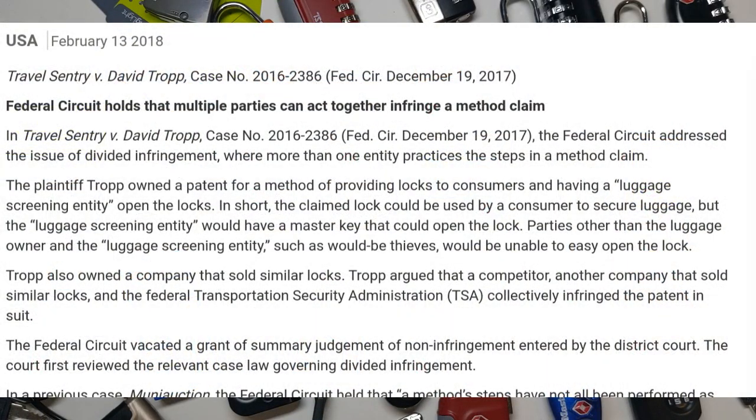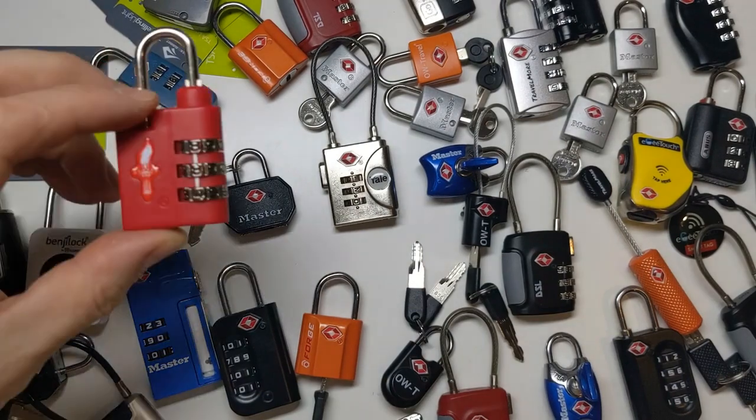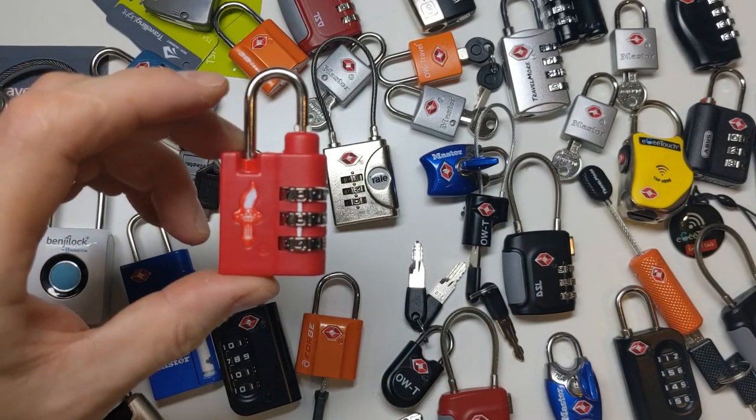To infringe a patent, you have to be doing all the things described in at least one of its claims. The TSA and Travel Century were doing that between them, but neither one of them was doing it on their own. So Tropp's case was lost. And now, if you fast forward to 2021, these Travel Century locks are everywhere, and Tropp's Safe Skies locks are all but impossible to find.